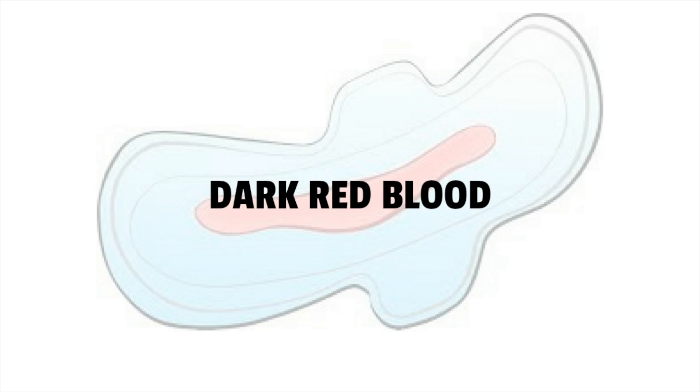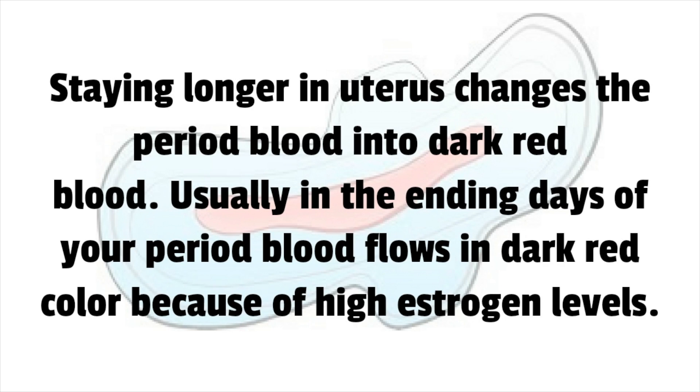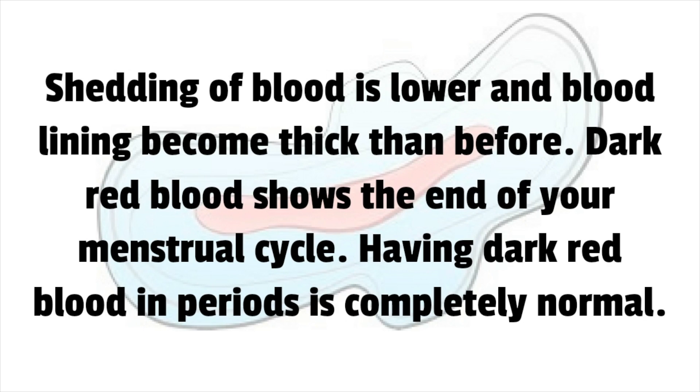Blood staying longer in the uterus changes period blood into dark red. Usually in the ending days of your period, blood flows in dark red color because of high estrogen levels — shedding of blood is lower and the blood lining becomes thicker. Dark red blood shows the end of your menstrual cycle, and having dark red blood during periods is completely normal.